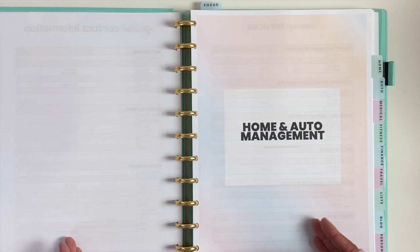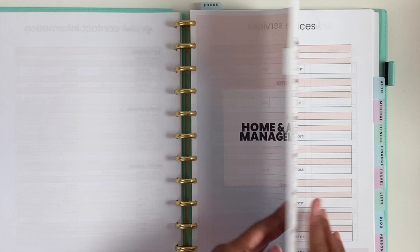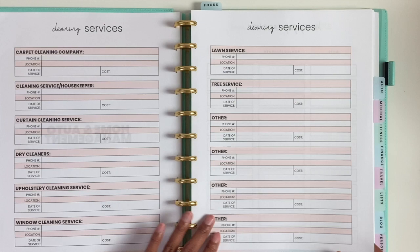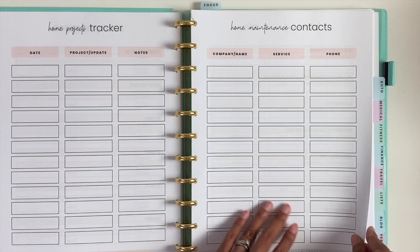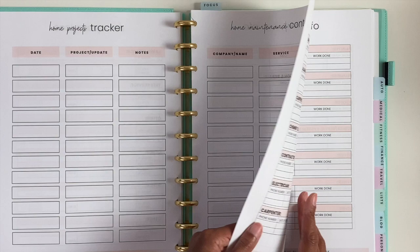This system is meant to be exclusive to your family, so you can print what you want and leave out what you don't want. For home and auto management, I actually separated this into home management and then auto management. For home, we have cleaning services — any service for your home you can think of: carpet cleaning, housekeeper, curtain cleaning, dry cleaners, window cleaning service, lawn service, and such. Then we have a home projects tracker and home maintenance contacts. If this is too detailed, you can use a simpler page — not everybody has all of these services.